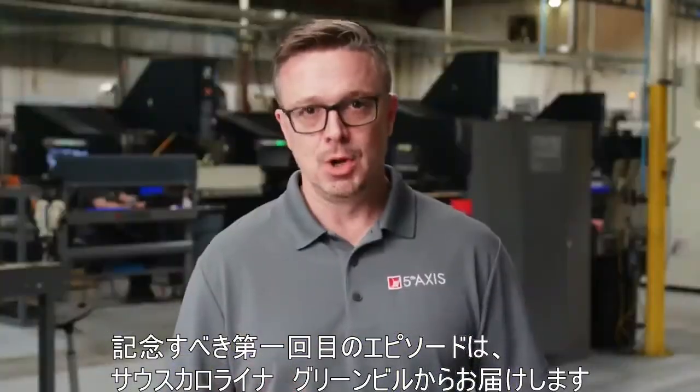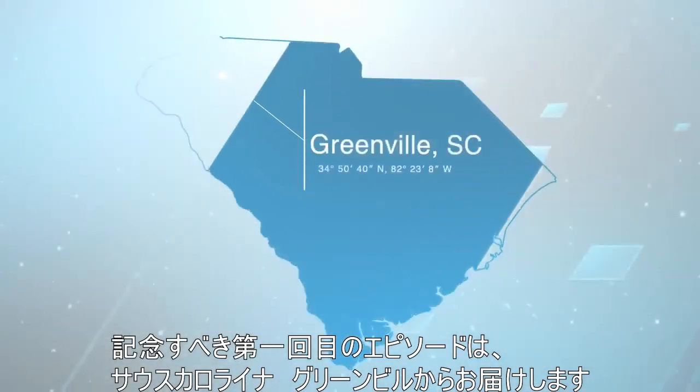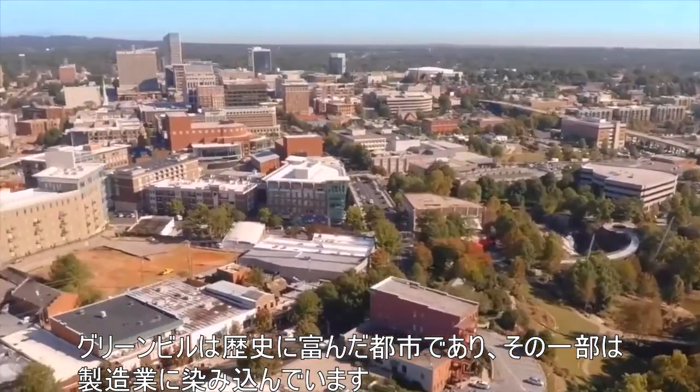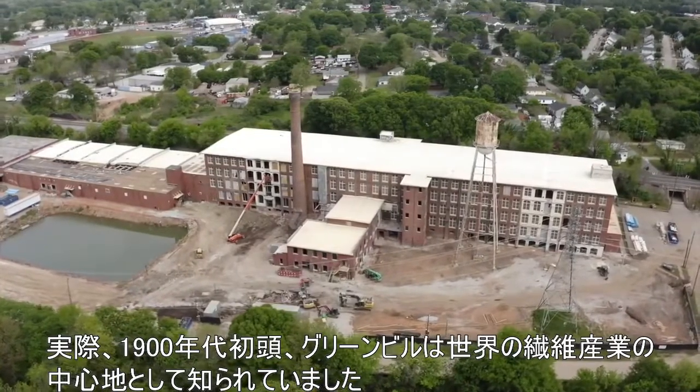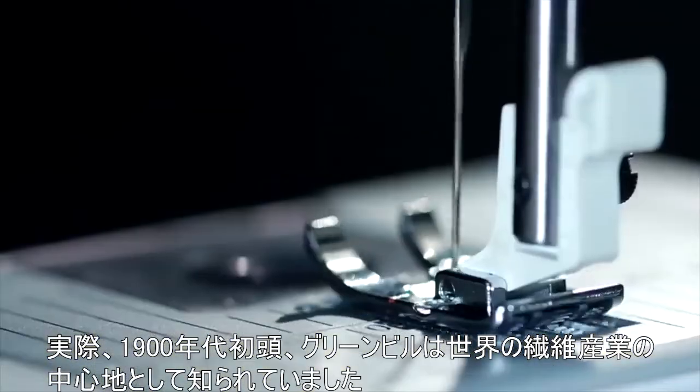In this episode, which just so happens to be our very first episode, we're in Greenville, South Carolina. Greenville is a city rich in history and part of that history is steeped in manufacturing. In fact, in the early 1900s, Greenville was known as the textile center of the world.